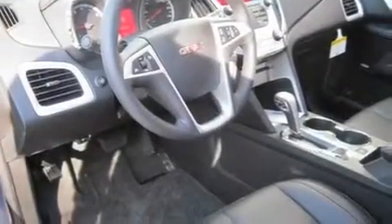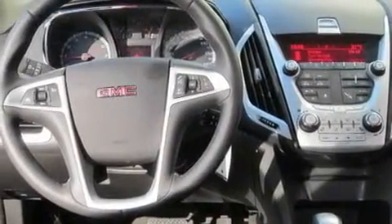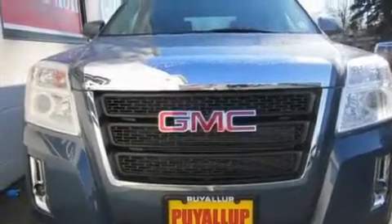Its top features include a sunroof, heated seats, steering wheel controls, a portable music device-ready stereo system so you can take your music with you, a leather-wrapped steering wheel, alloy wheels, fog lamps, a traction control system, air conditioning with automatic climate control, and cruise control.